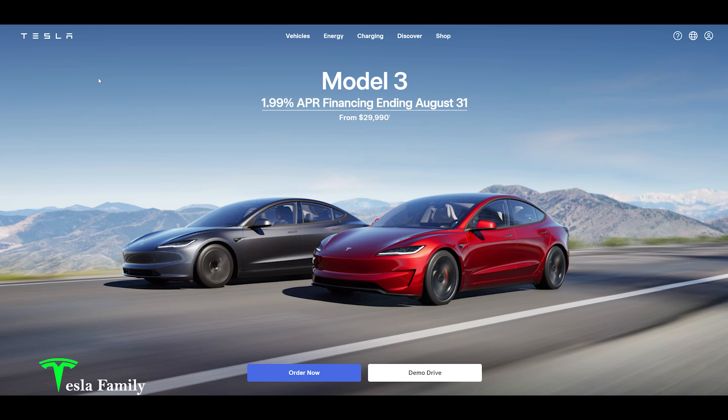Let's go ahead and order a new Model Y — this is super exciting. The new Highland Model 3 on the Tesla website is awesome looking. I'd love to wait for the refreshed Model Y probably coming out within the next year, but we've got to jump on these incentives while we can. We're going to get our Model Y with 1.99% financing and transfer my full self-driving.